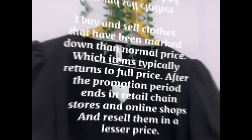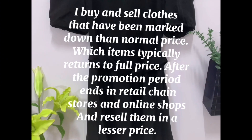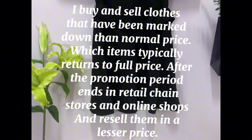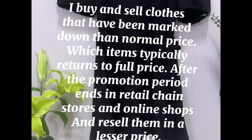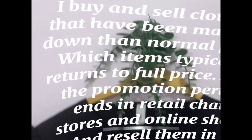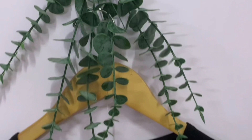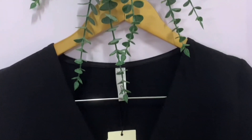I buy and sell clothes that have been marked down from the normal price — items that typically return to full price after the promotion period ends in retail chain stores and online shops — and resell them at a lesser price. I bought it online when it was marked down for 24 hours.